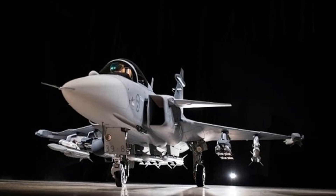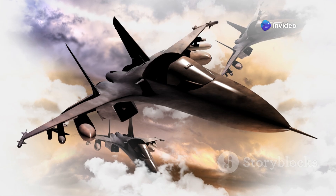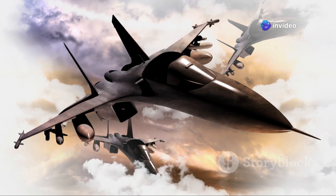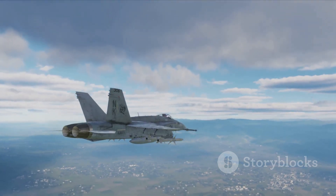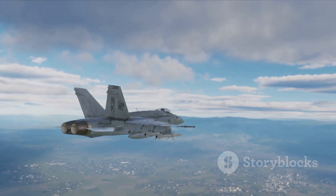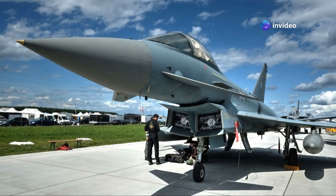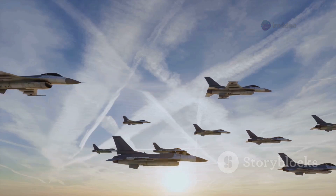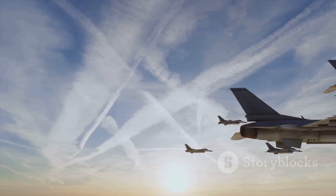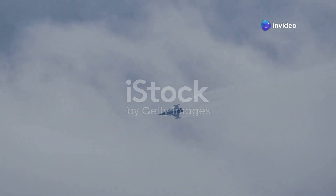Imagine a lightweight boxer going toe-to-toe with a heavyweight champion — that's the Gripen E. It's a David versus Goliath scenario, with the Gripen E wielding a sling full of cutting-edge technology. In the vast arena of aerial combat, the Gripen E is a game changer — a testament to Swedish engineering, a beacon of innovation, and a force to be reckoned with. This is the story of the Swedish Dragonfly, a fighter jet that has sent ripples of concern through the heart of superpowers.